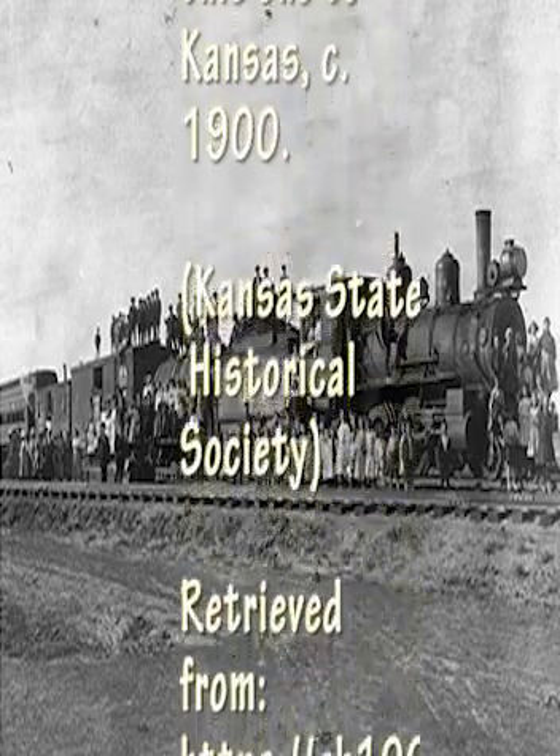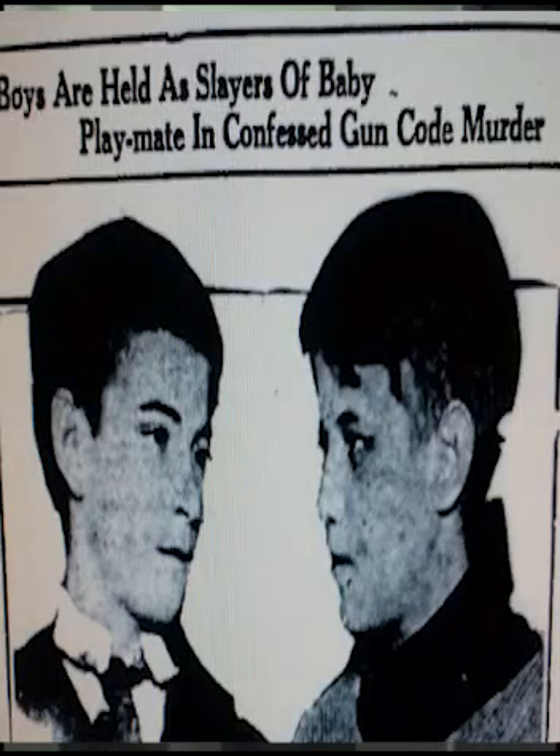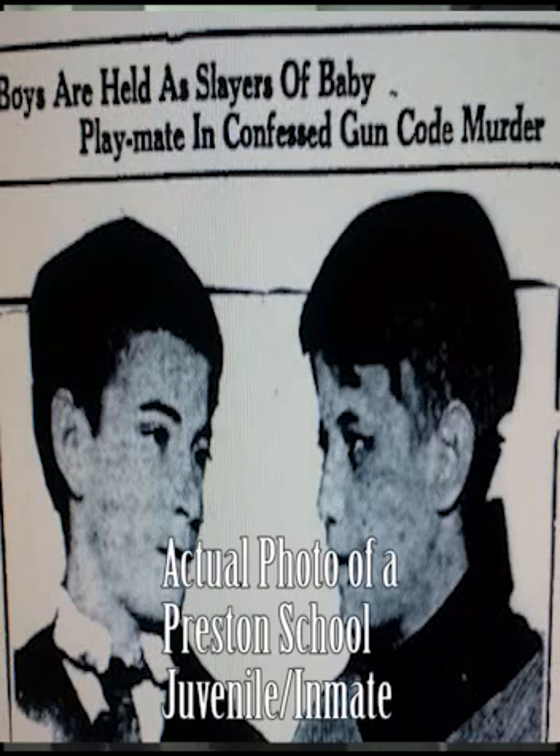In July of 1894, the first seven boys came. Within several years it grew to over 700, and so they had to move and grow out onto the property, as you can see further down with the Honor Cottage and some of the other little cottages.